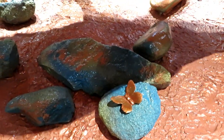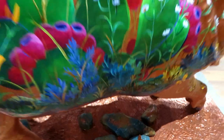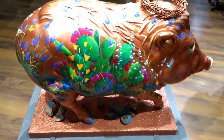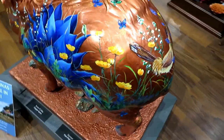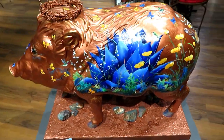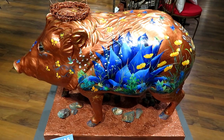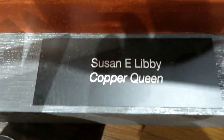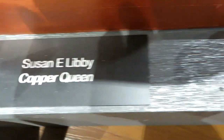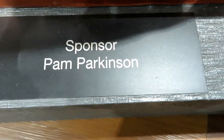There's a little butterfly down here on this rock. We will show you the artist and sponsor.